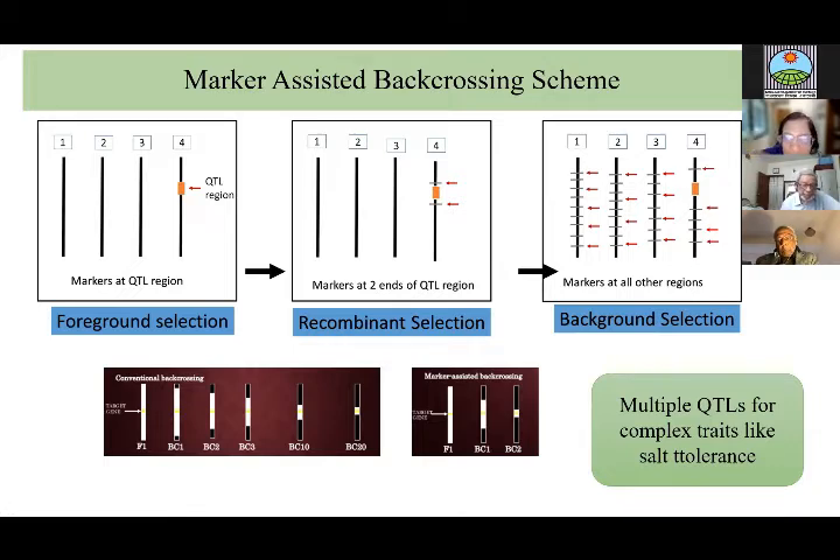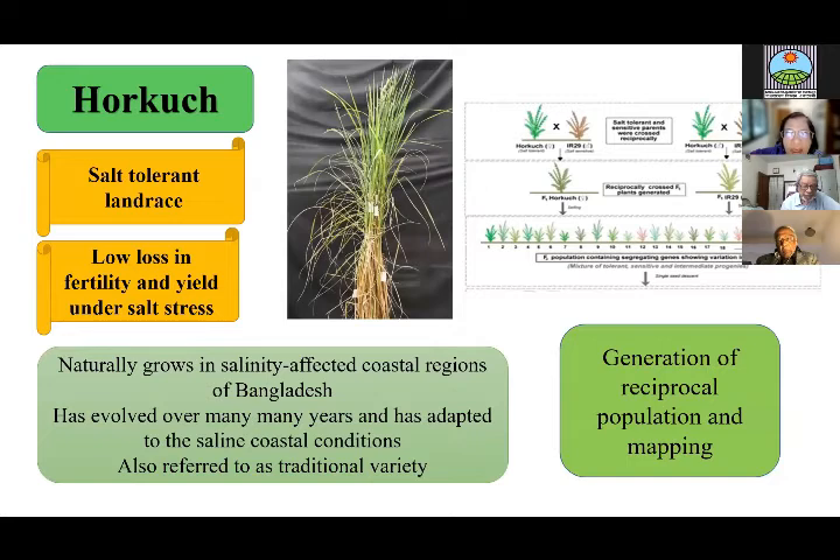If you have multiple QTLs, you have to repeat the QTL selection for each additional QTL. Starting with the landrace Horkuch, which naturally grows in saline-affected coastal regions of Bangladesh, it has evolved and adapted to saline coastal conditions over many years. Farmers in the Khulna and Shatkhira regions like this rice because it shows low loss in fertility and yield under salt stress.